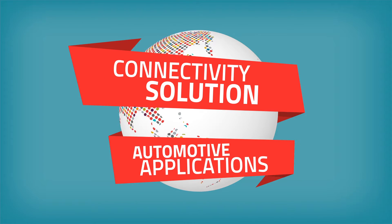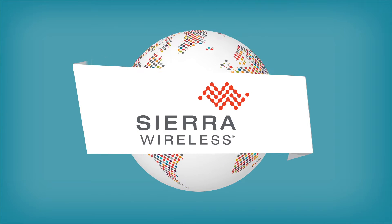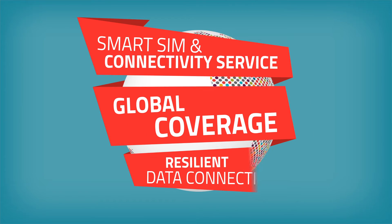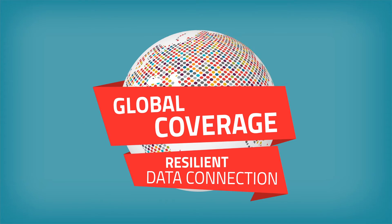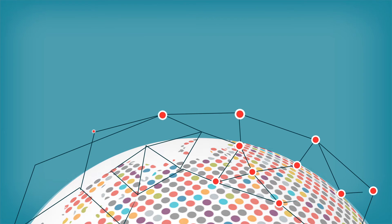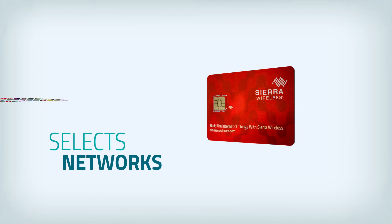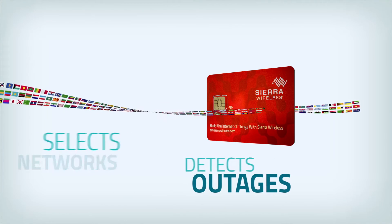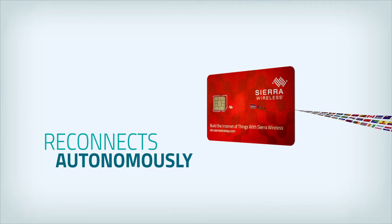Where can you find a connectivity solution designed for automotive applications? At Sierra Wireless. Sierra Wireless offers a smart SIM and connectivity service with the best global coverage and most resilient data connection. Sierra Wireless Smart SIM has a multi-operator profile which can connect to any mobile network in the world. It selects networks based on data service availability, detects outages, and reconnects to other available networks autonomously.